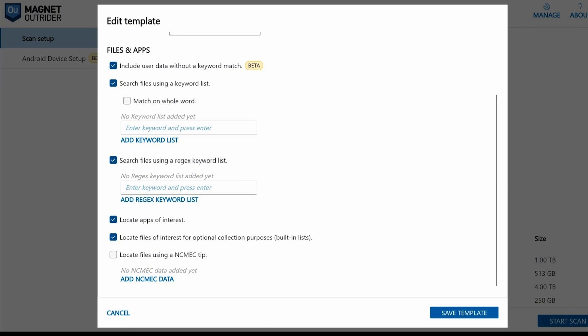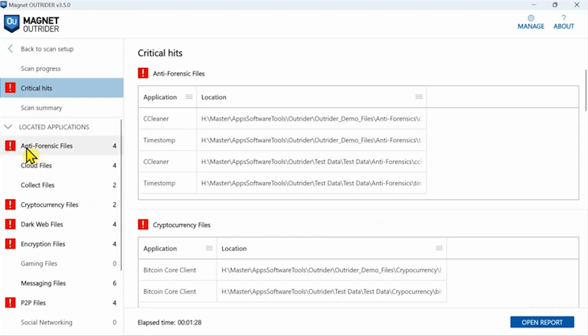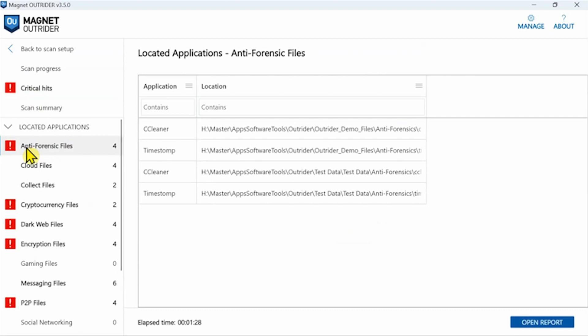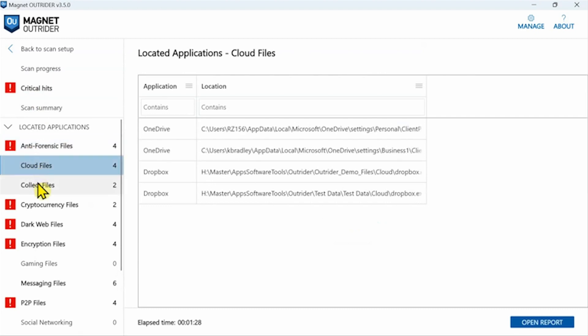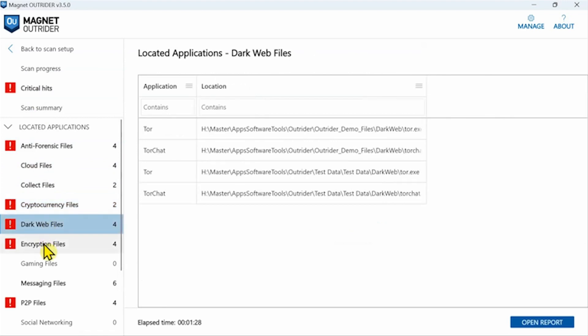Magnet Outrider is a fantastic tool for triaging on scene. A lot of my peers use Outrider and what I've heard from them is they like how fast it is and how they get the evidence to them very quickly. A lot of the other triage tools that we use, while they're great, they're a lot slower. The way that Outrider scans and grabs the evidence and presents it to us very quickly, we can make the determination very fast on whether or not we're going to take that evidence.